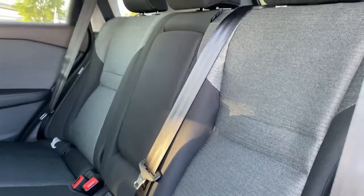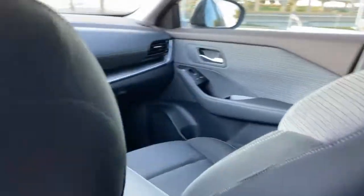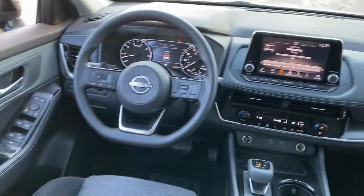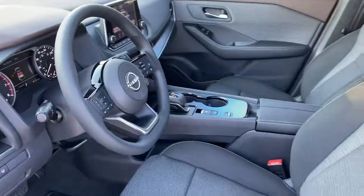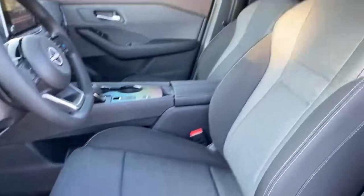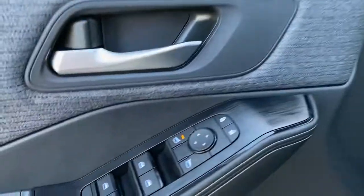The following are some of this vehicle's highlighted options: keyless entry, satellite radio, dual zone AC, power driver seat, aluminum wheels, electronic stability control, traction control, intermittent wipers, passenger vanity mirror, and floor mats.